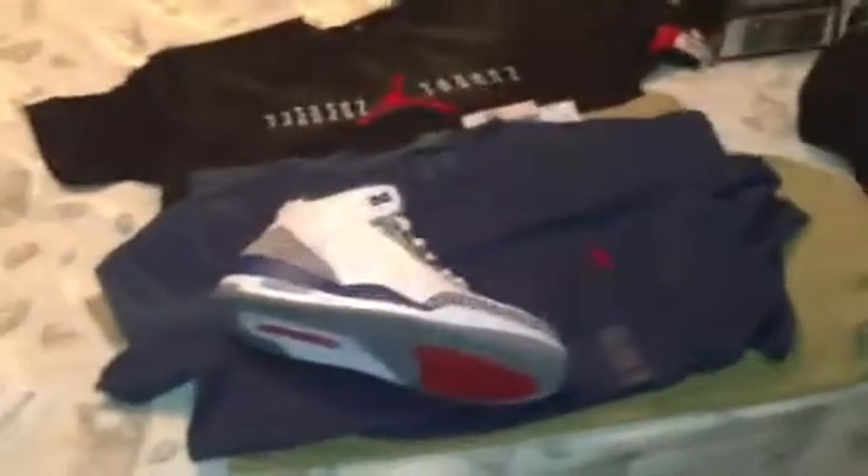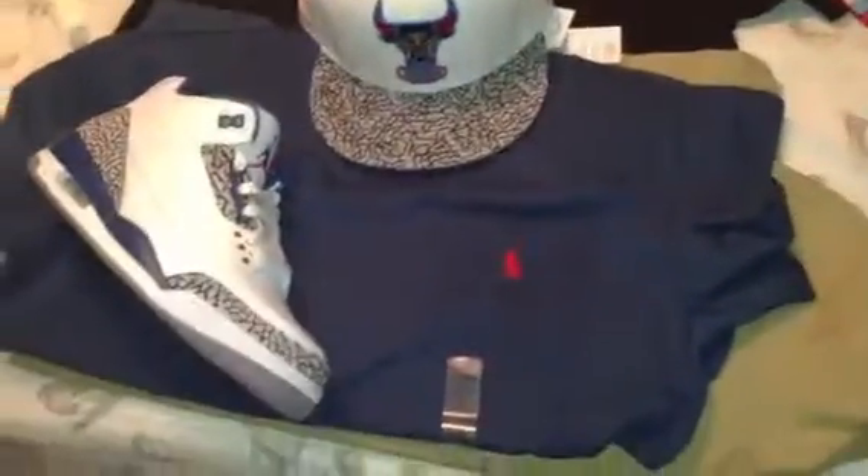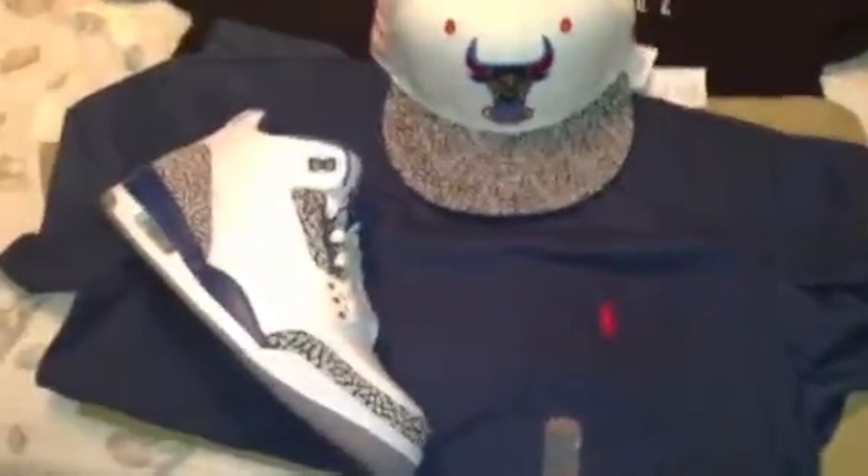I also got a blue one with the red horse. I'm going to wear it with the True Blue 3s. I also have a matching fitted for that — I showed you this in my previous vids. I'm probably going to put that hat on with this t-shirt and the shoes, maybe some khaki shorts or jeans. That's the blue one.